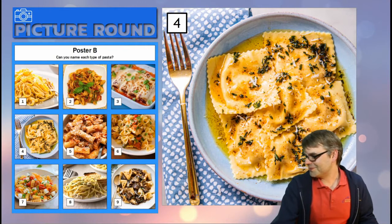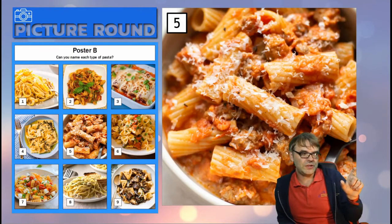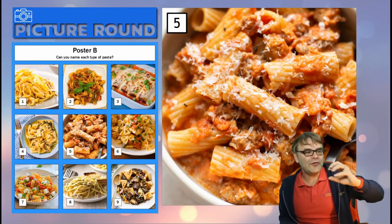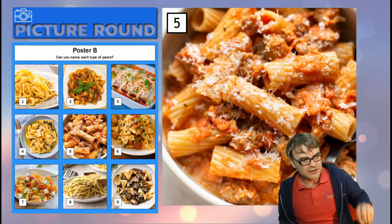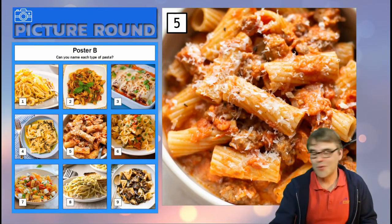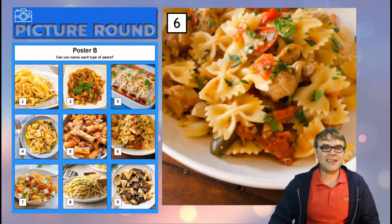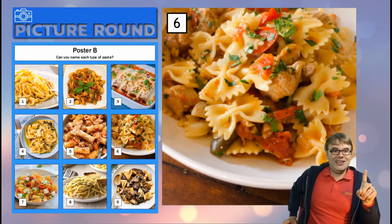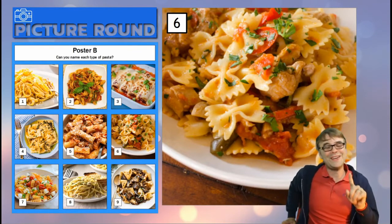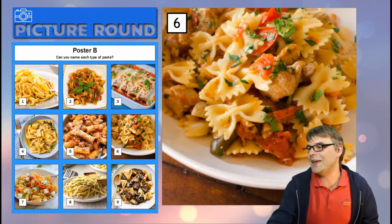Number five — short tubes that have a sort of rifled edge around the side, that's the defining factor. Number six — it is not bow ties. If you put a B you are not going to get a point. It is not a B — it's only one letter but it's not a B, it's not bow ties.